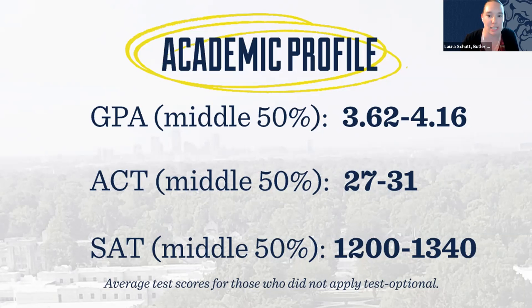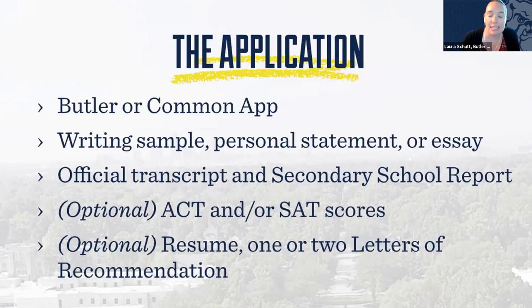Here's a quick list of items necessary to complete your application. There is no application fee, so it is free to apply to Butler. You can use the Butler app or the Common App — we have no preference. We are test optional and will be every year moving forward.